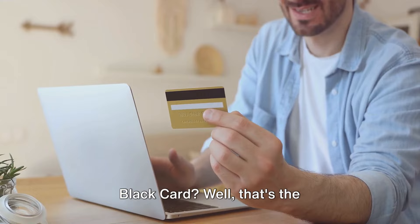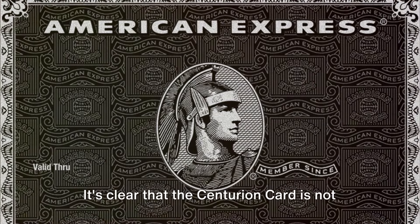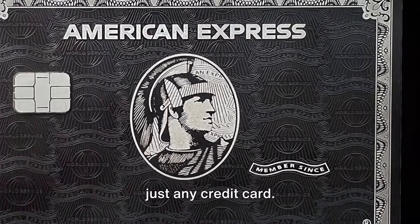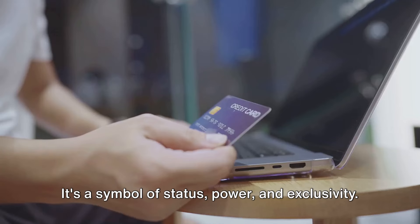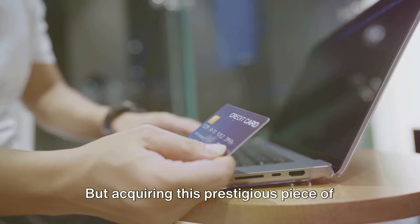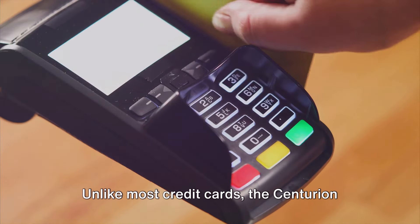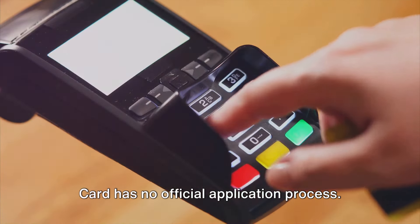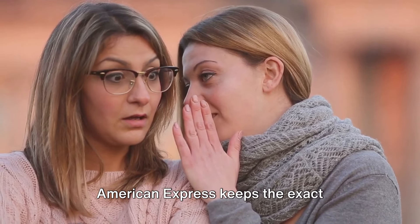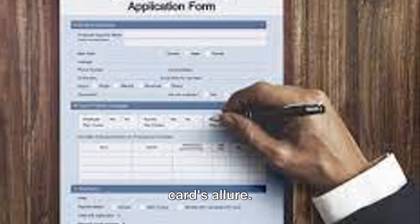So how do you get your hands on the Black Card? That's the million-dollar question. It's clear that the Centurion Card is not just any credit card — it's a symbol of status, power, and exclusivity. But acquiring this prestigious piece of anodized titanium is not as straightforward as filling out an application form. Unlike most credit cards, the Centurion Card has no official application process. You don't apply for the Black Card — you get invited.